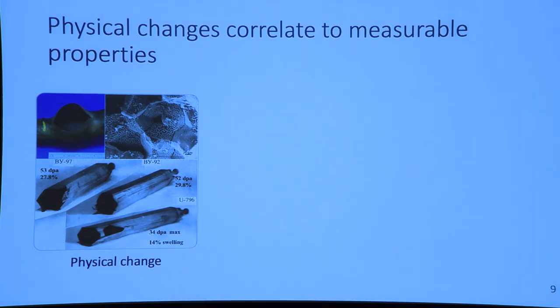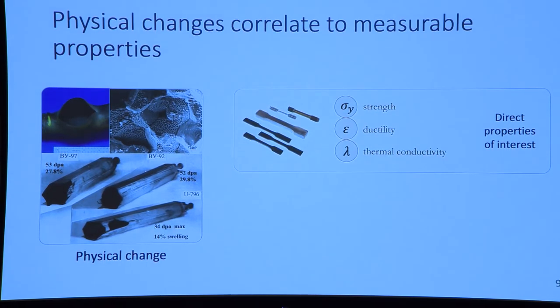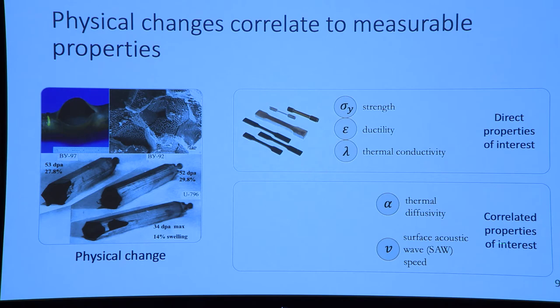These failure mechanisms are related to actual physical changes in the materials — helium accumulation, precipitation, or voids forming. We can track the materials' direct properties of interest, like strength, ductility, and thermal conductivity, to see how these failure mechanisms might evolve. Tensile specimens are used to calculate strength and ductility, but the issue is we can't use these during ion irradiation to high doses because ions only penetrate a certain depth into the material. Instead, we use tests that give us correlated properties of interest and can be used with ion irradiation.